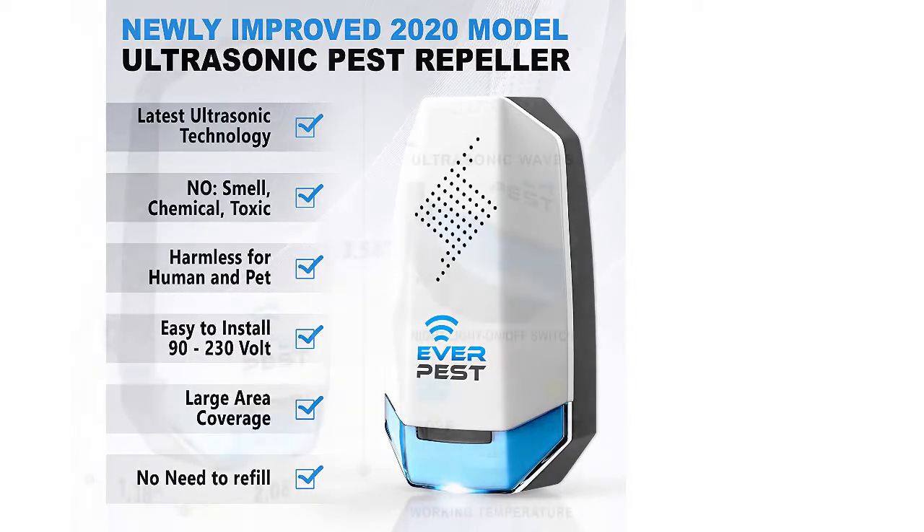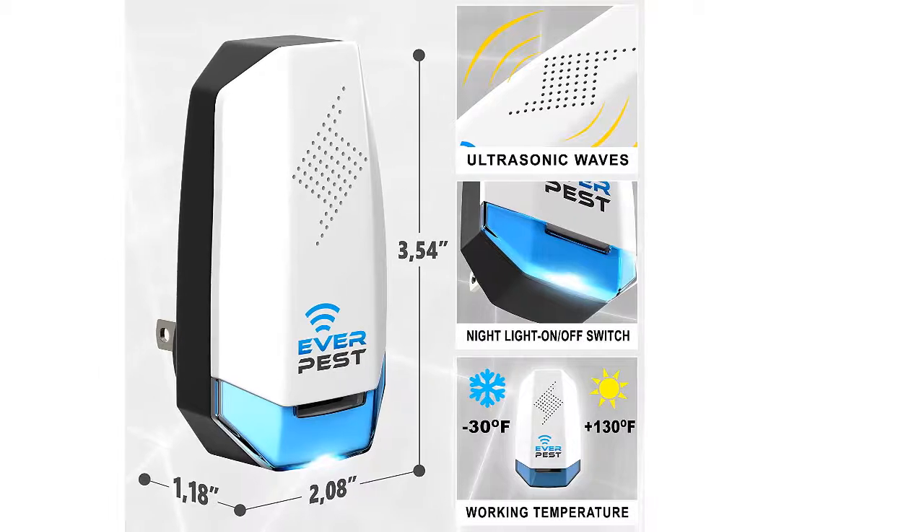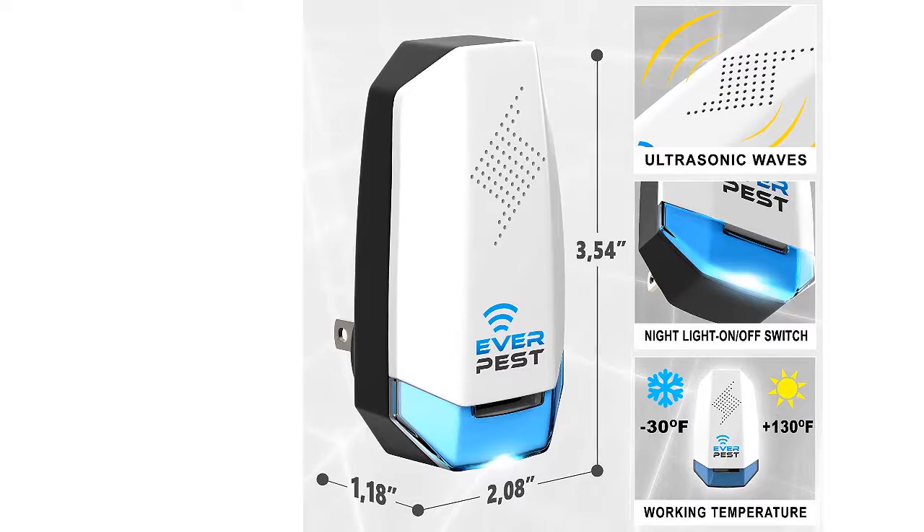Very easy to install, just plug in. No need to refill. Human and Pet Safe. Non-Poison. Up to 1,900-square FT coverage.